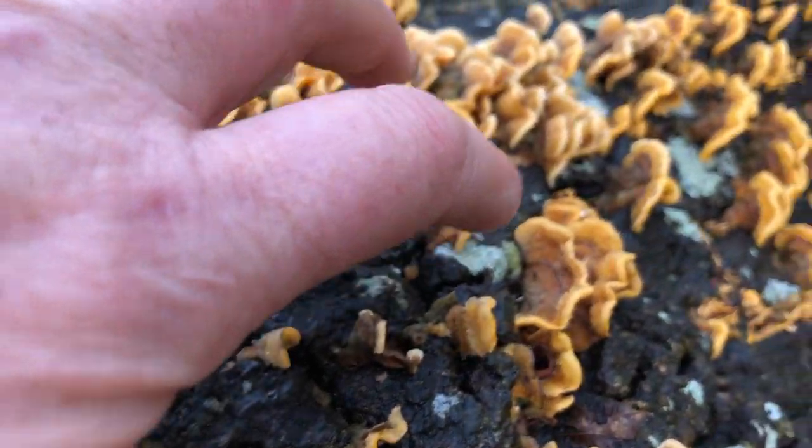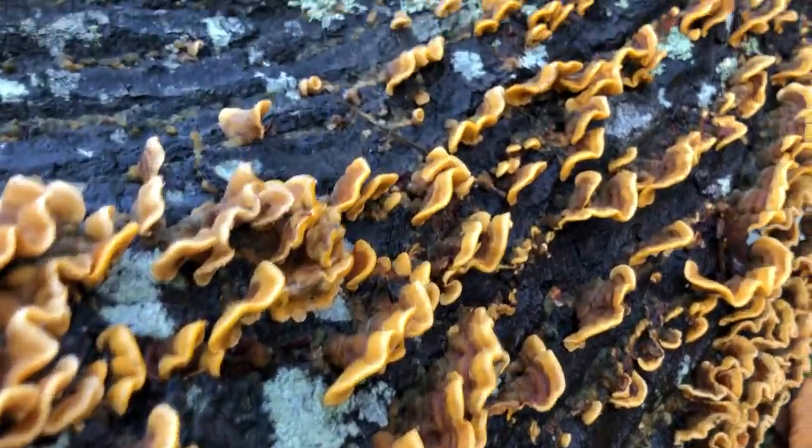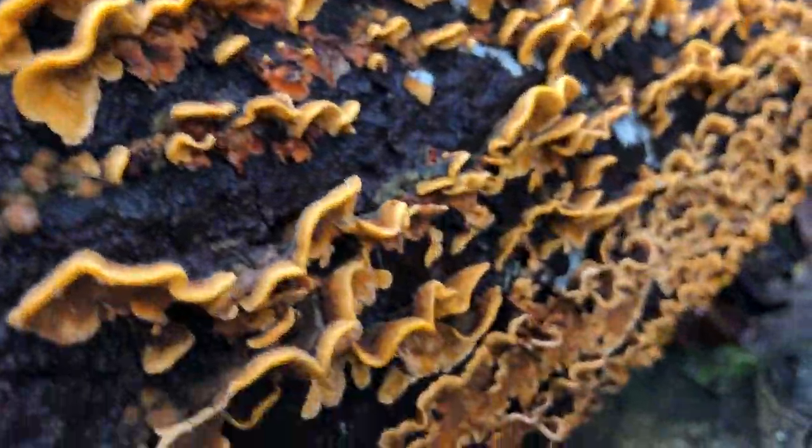And then you get the lichens in there as well — or lichens. Look at that, all the way along. It's so beautiful.